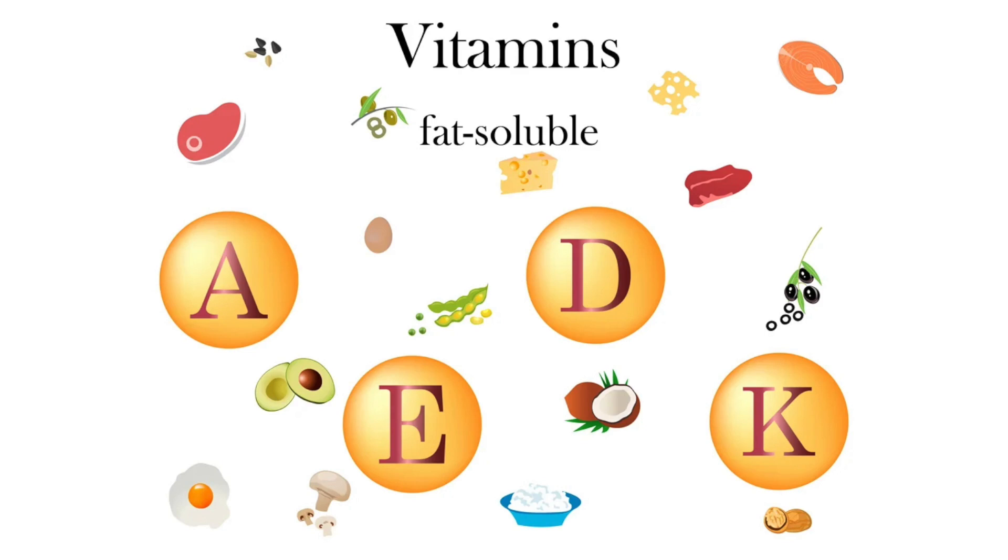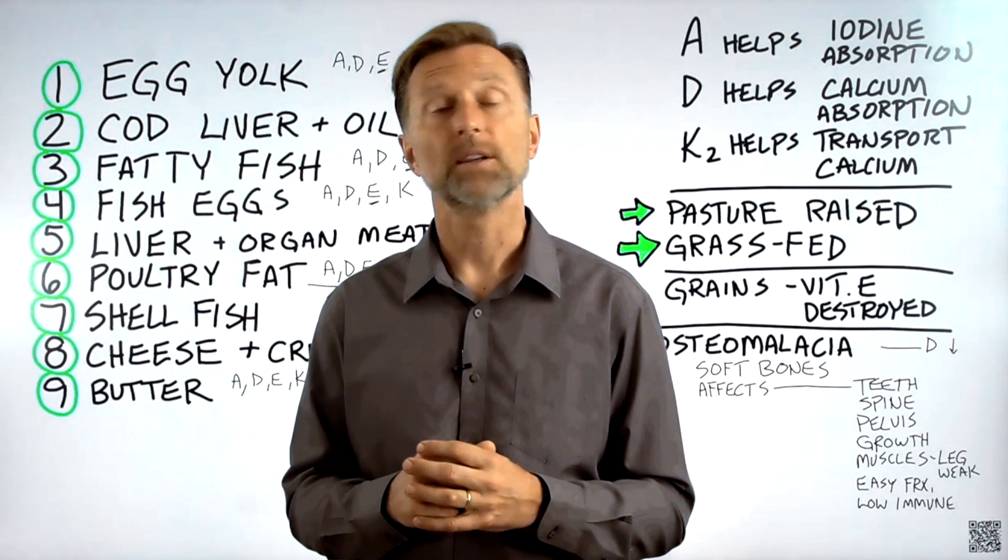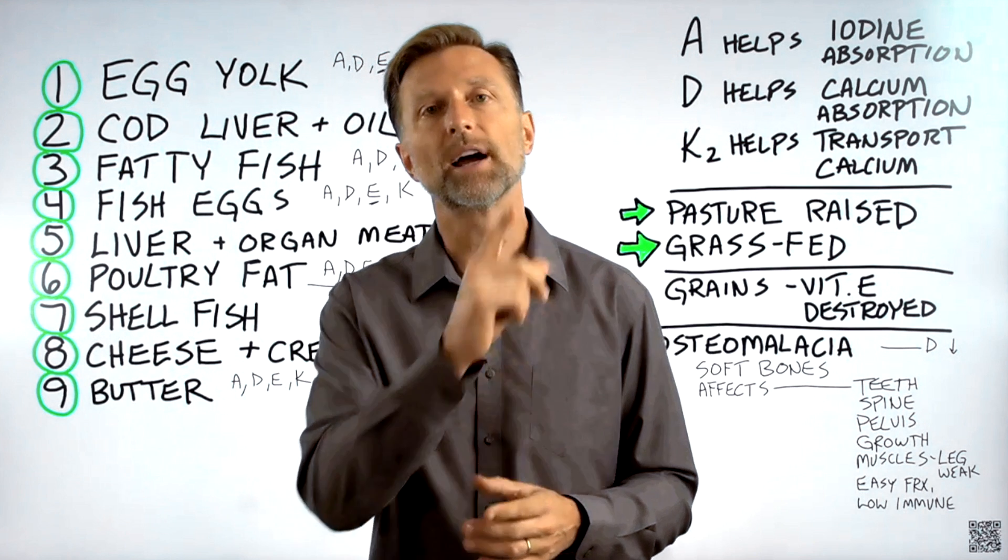Since we're on the topic of fat-soluble vitamins, the next best video for you to watch would be the one on the gallbladder.